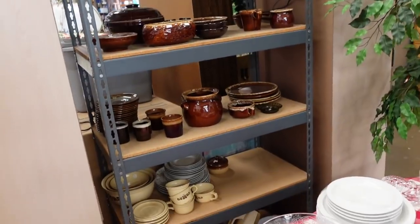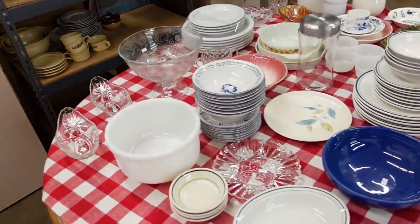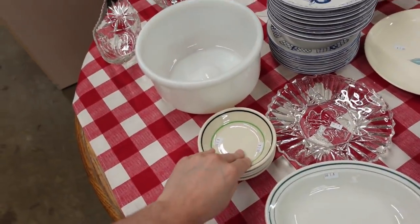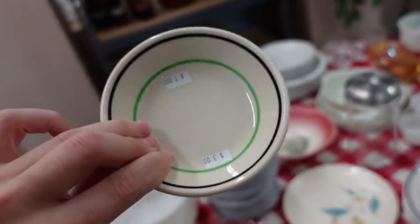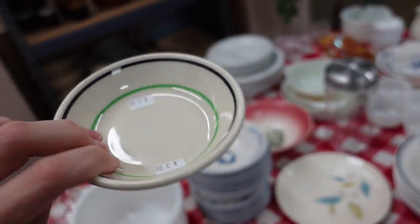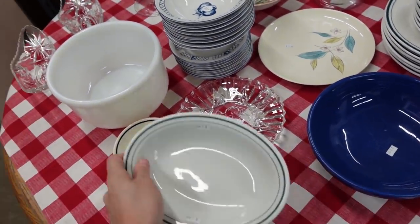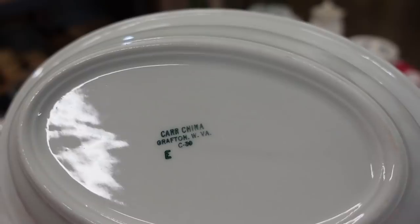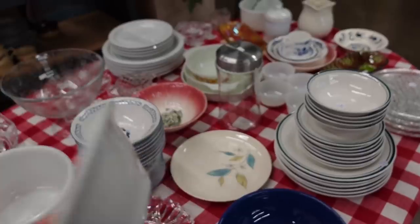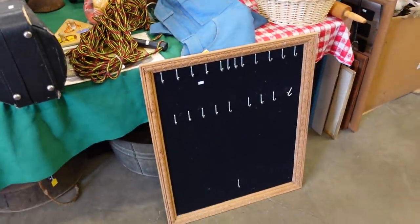I'm not gonna get any of the dripware. We looked at a lot of this — some restaurant ware. Homer Laughlin maybe? Nope, Syracuse China. So many companies did stuff like this with the green and the black. And this is restaurant ware as well — that is Carr, C-A-R-R, Grafton, West Virginia.